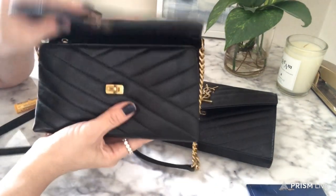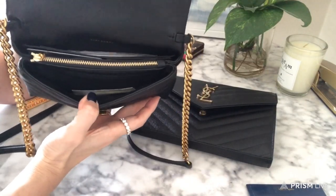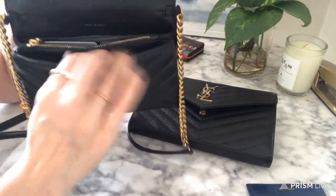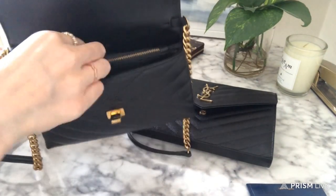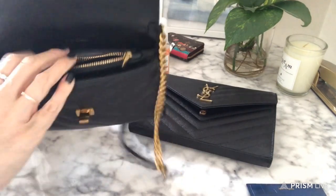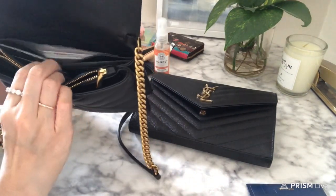Here is what the bag looks like inside — I still have some stuff in here but I tried to take most of it out. It has one compartment, a second compartment with a zip area, a third compartment, and then a back compartment.